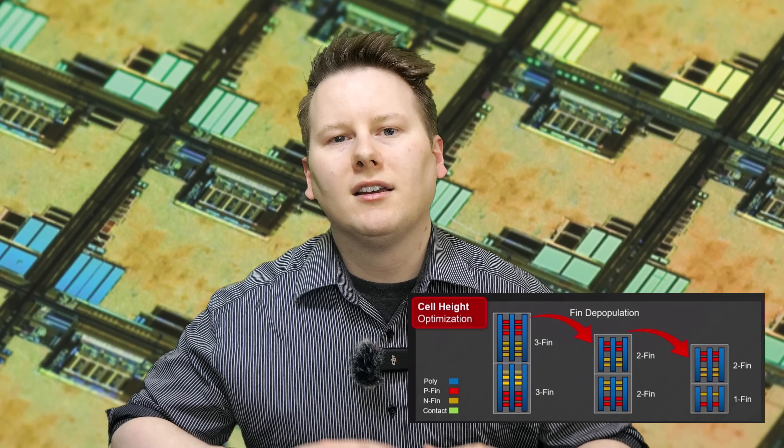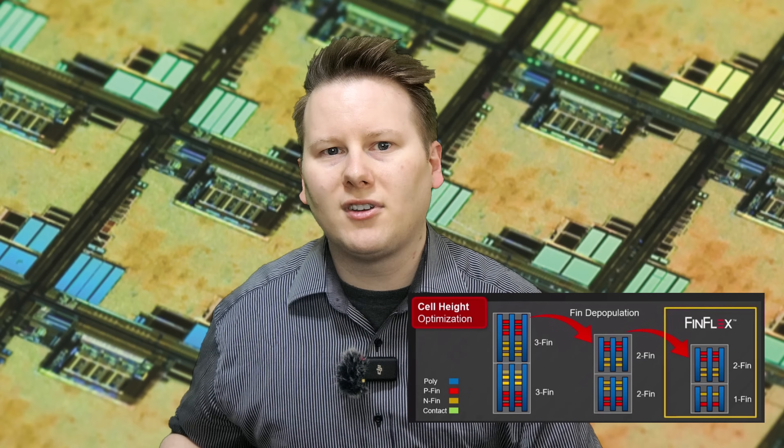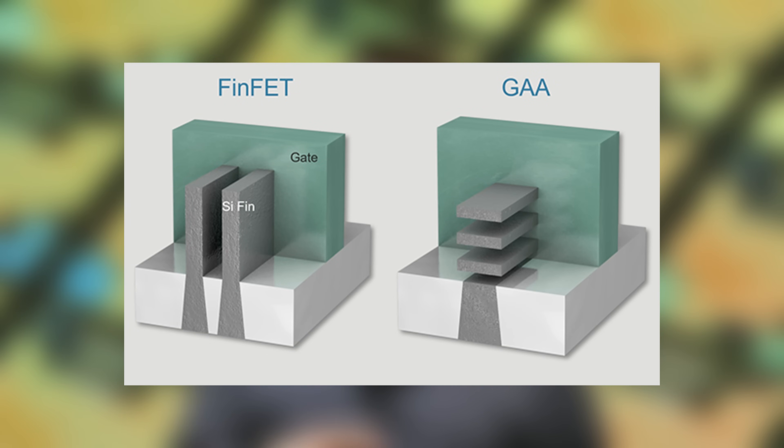With TSMC N3, the company introduced its concept of FinFlex, showcasing multiple sizes of transistors with different voltage and power characteristics, optimized for high performance, mid performance and high density. TSMC will move to nanosheet transistors with N2 instead of using FinFET, bringing the same flexibility but to a new transistor structure.